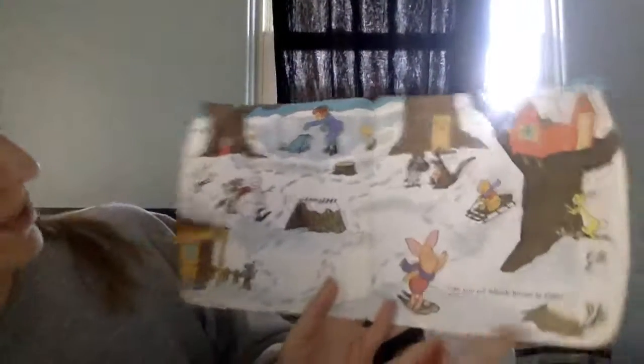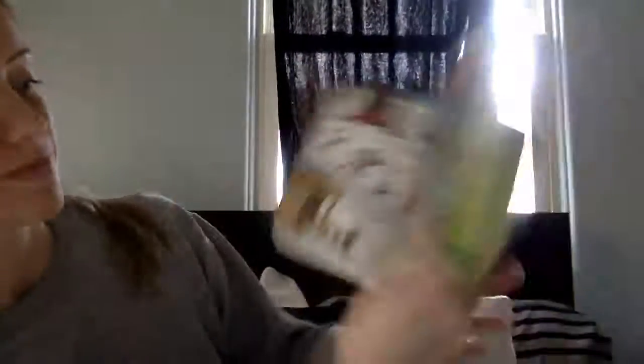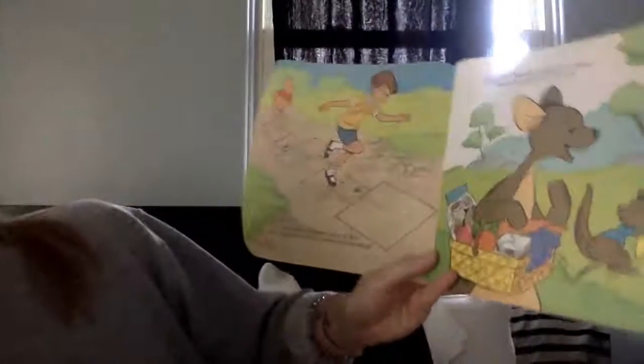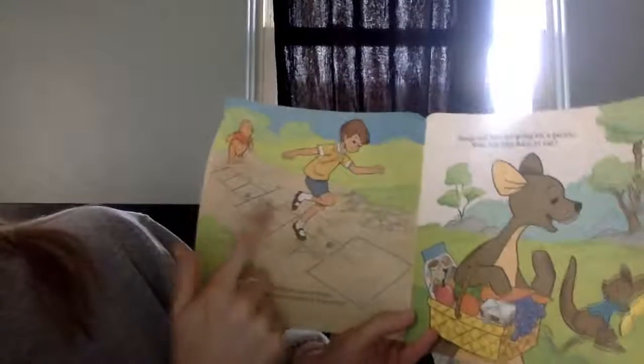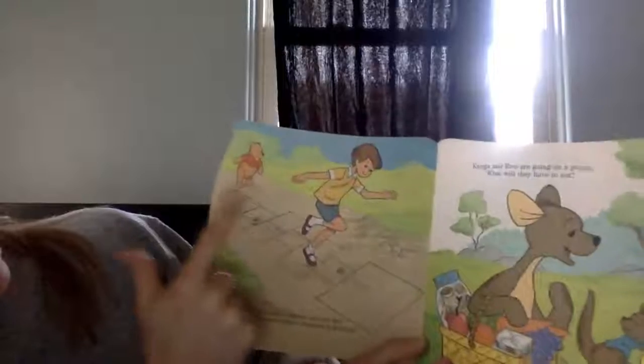Can you tell which house is Piglet's? Or how many squares can you find in Christopher Robin's hopscotch drawing? Let's count them: 1, 2, 3, 4, 5, 6, 7, 8, 9, 10.